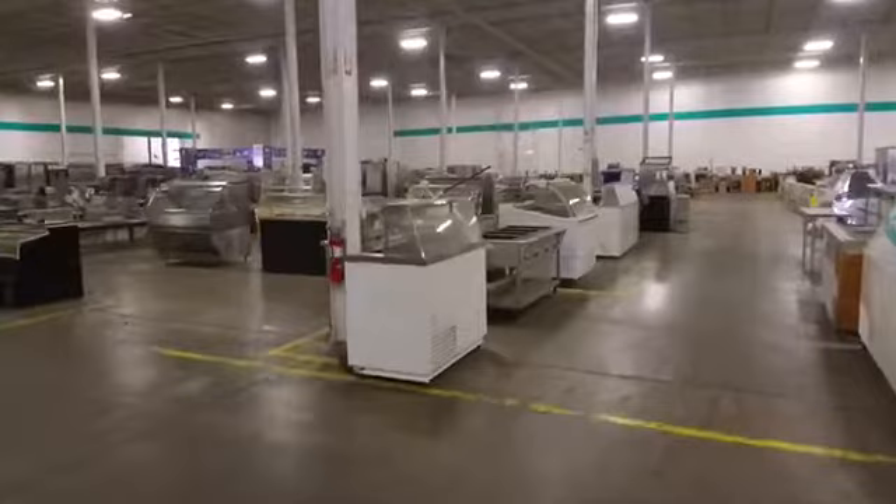Good morning everybody out there in frog nation, this is Chef Tony coming to you live from the One Fat Frog equipment warehouse. We're hopping around today and checking out some more equipment — let's take a stroll.